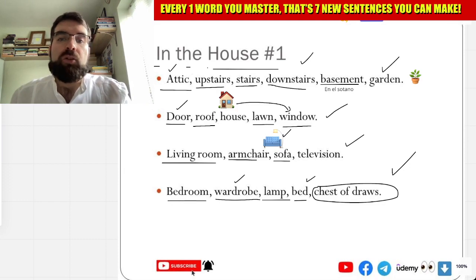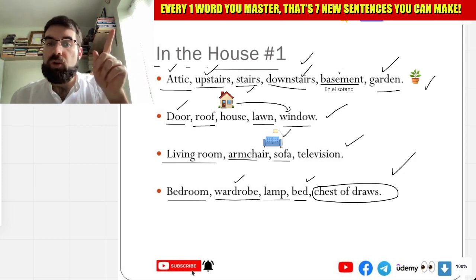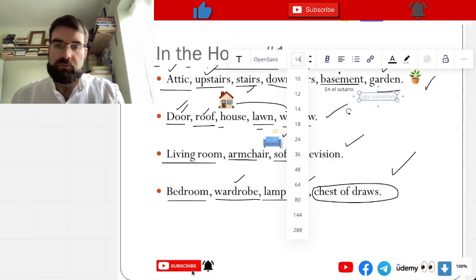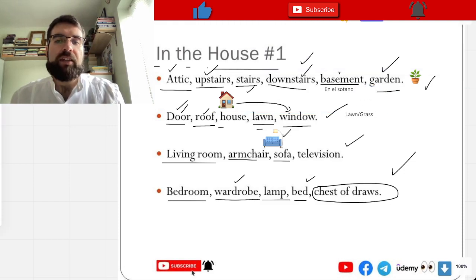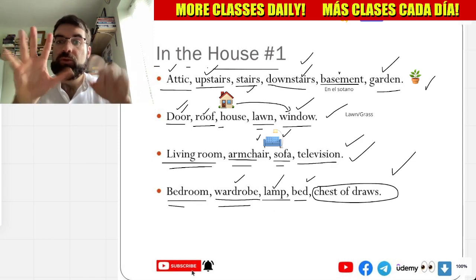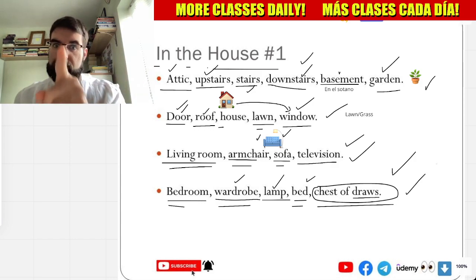Attic, upstairs, stairs, downstairs, basement, garden, door, roof, house. Lawn or grass — lawn or grass, very good. Window — ventana. Living room, armchair, sofa, television. Bedroom, wardrobe — armario. Lámpara — lamp. Bed, and cajonera — chest of drawers, chest of drawers. Very good.